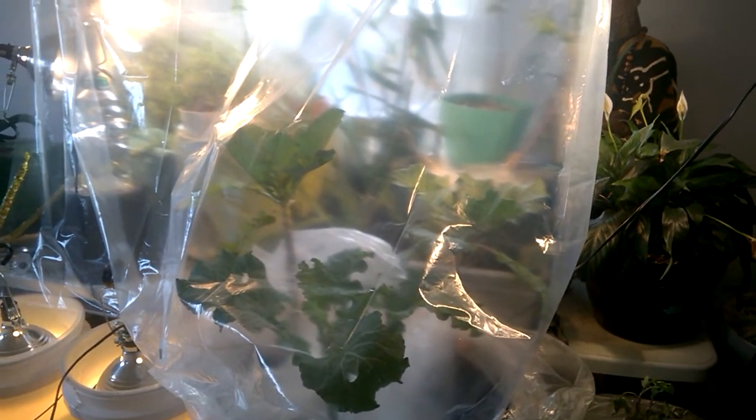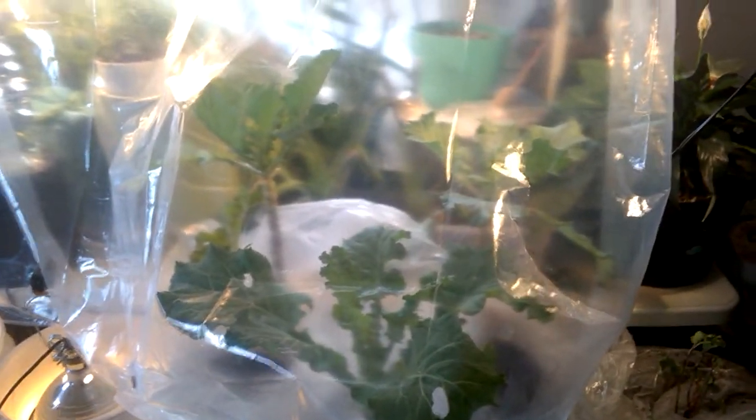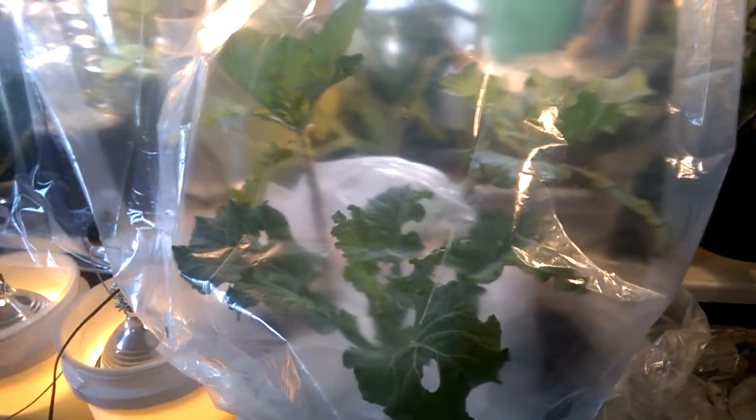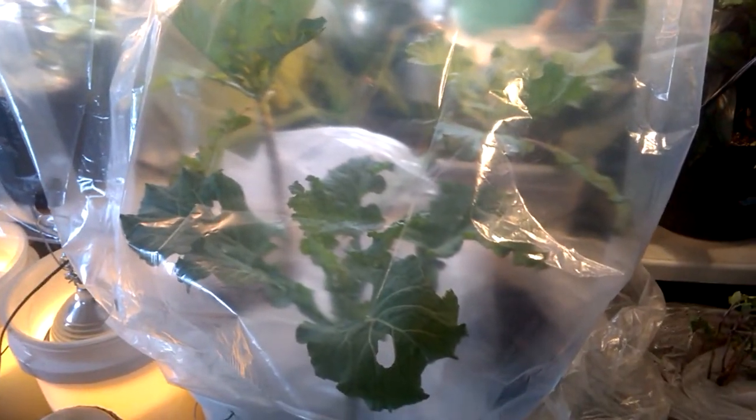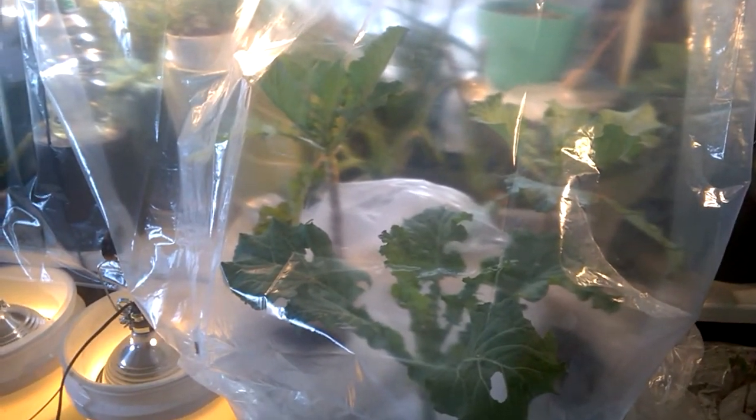Peace family, this is Daku and I'm in one of our Kings and Queens Plants and Things nurseries. I wanted to give you an update on our collard greens. These collard greens are being grown indoors — yes, you can grow your collard greens indoors.